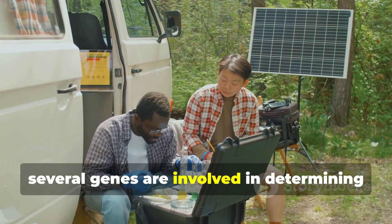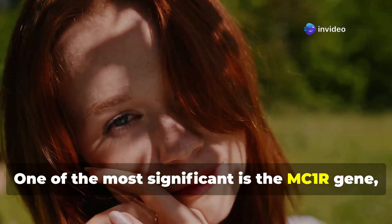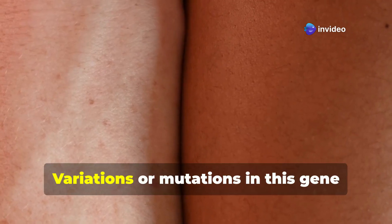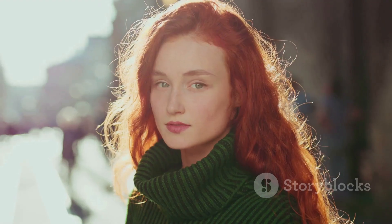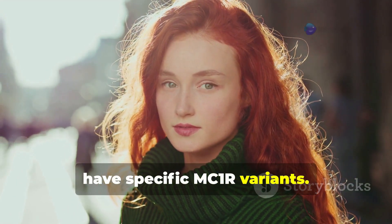Genetically, several genes are involved in determining skin colour. One of the most significant is the MC1R gene, which influences melanin production. Variations or mutations in this gene can result in different skin tones. For example, people with red hair and fair skin often have specific MC1R variants.